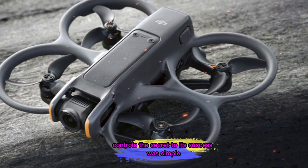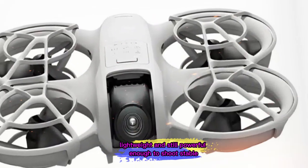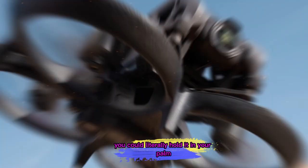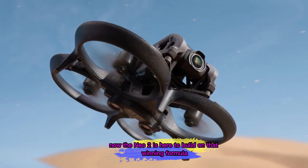The secret to its success was simple: it was tiny, lightweight, and still powerful enough to shoot stable, good-looking footage. You could literally hold it in your palm, toss it in a backpack, and take it anywhere. Now, the Neo 2 is here to build on that winning formula.